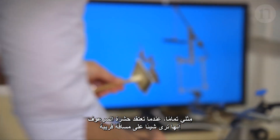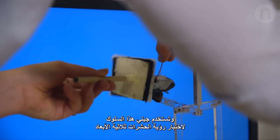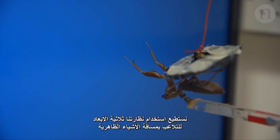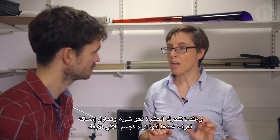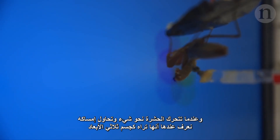When a mantis thinks it sees something within striking distance, it tries to grab it. Jenny uses this behaviour to test their 3D vision. We can use 3D to manipulate the apparent distance of objects, and when an animal reaches out and tries to grab it, then we know it's seeing it in 3D.